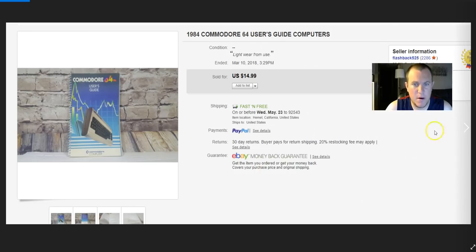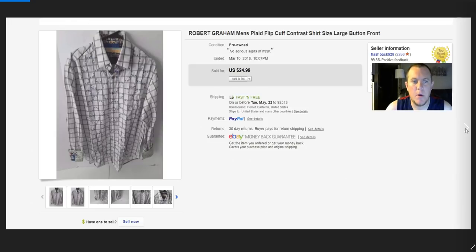Commodore 64 book for $15 — paid $5 for a stack of Commodore stuff. I've probably made close to $100 on it now. It's taken a little while but people keep buying the books and I still have one stack left. Robert Graham shirt sold for $25 — it used to go for so much more. Paid $4 or $5 for it.